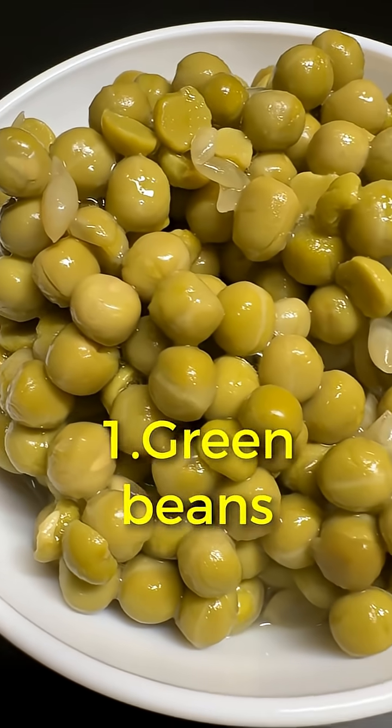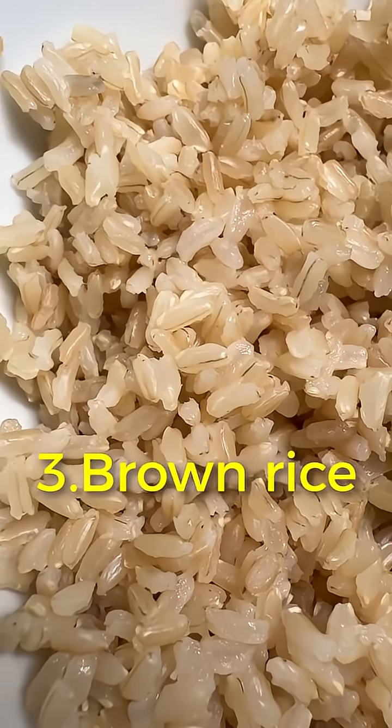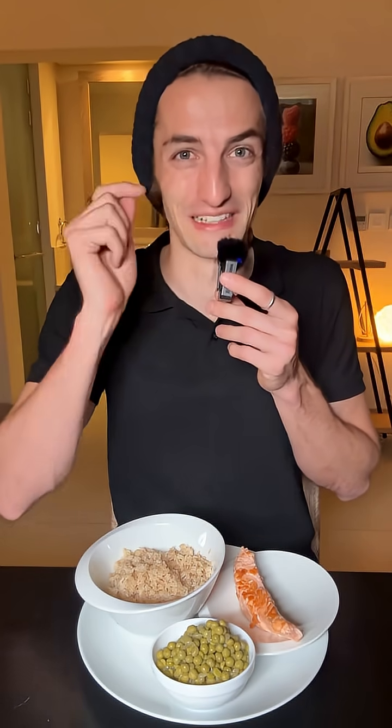So I'm going to start with the fiber — the green beans — then I'll eat the salmon, and at the end only, I'll eat my brown rice. I'm really curious to see if it's going to be different than what I had yesterday. Let's go.